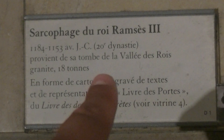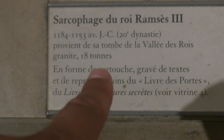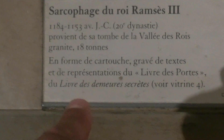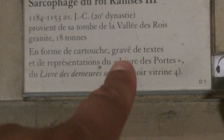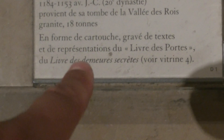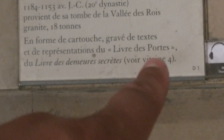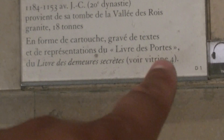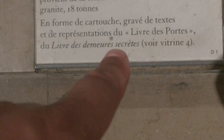It comes from his tomb in the Valley of the Kings, made of granite. And in the shape of a cartouche, you have the text and the representation of the Book of the Doors, or the Book of the Gates, or the Book of the Secret Domains.